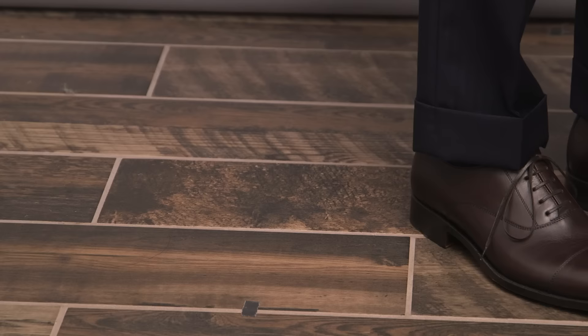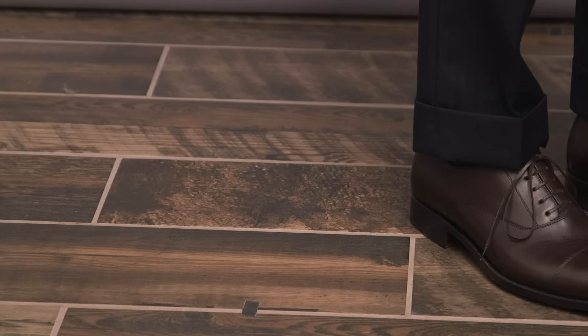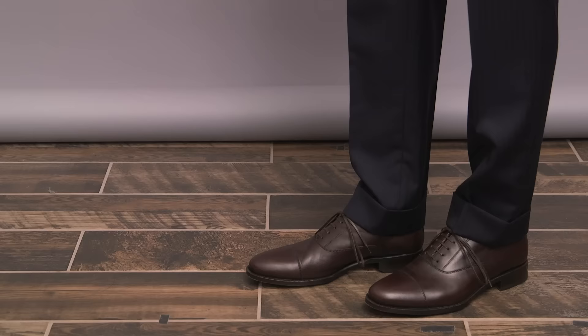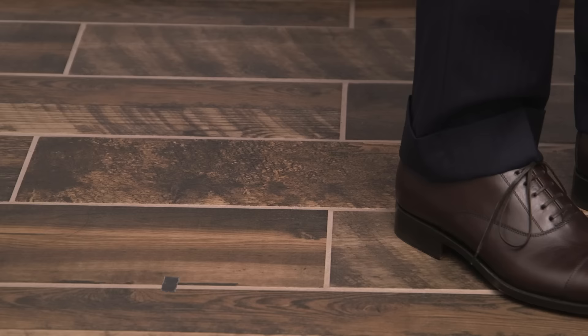Pant break number two is the slight break. With the slight break, the bottom of the pant leg is just going to be kissing the top of your shoe with a very slight crease. The slight break is for the modern style-conscious guy who likes the idea of no break but wants to avoid looking too trendy — best for slimmer guys or those not carrying extra weight around the midsection.